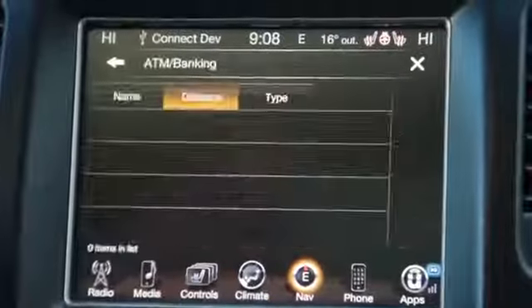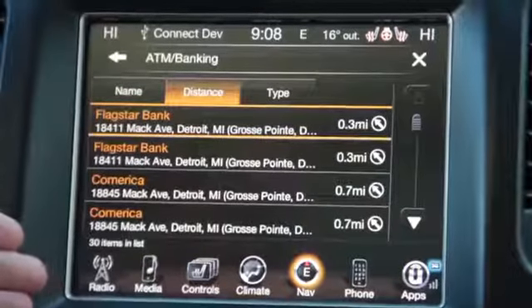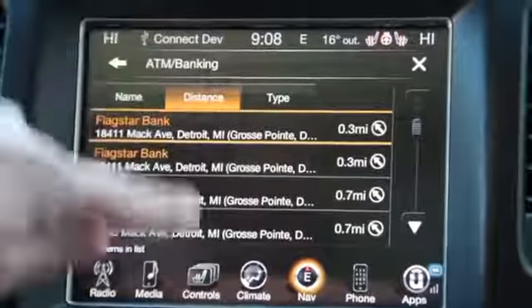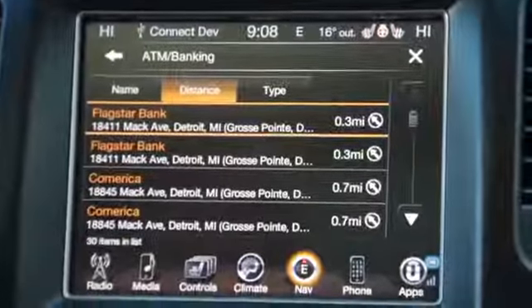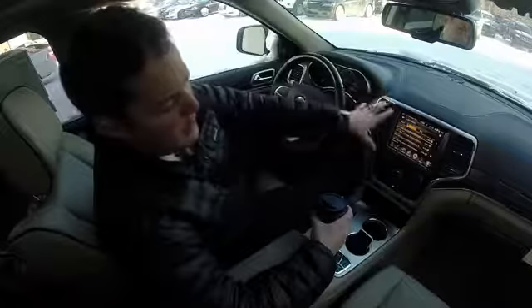You could press ATM and banking and it's going to populate all the banks in the area and how far they are. You then have the ability to touch that location you want to go to and it'll go right into the GPS navigation with voice guidance to get you there.